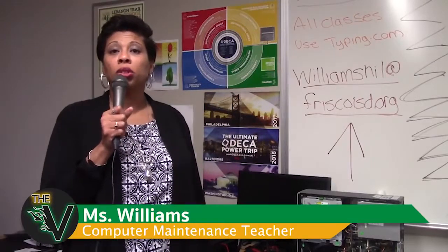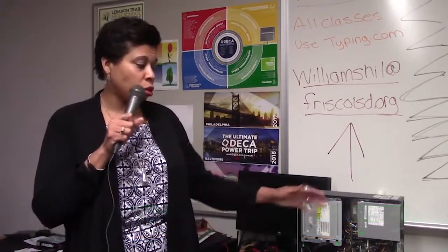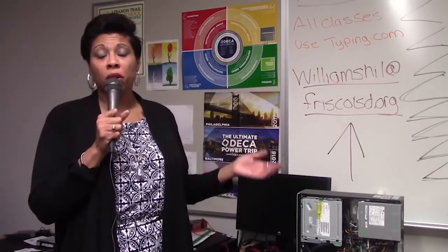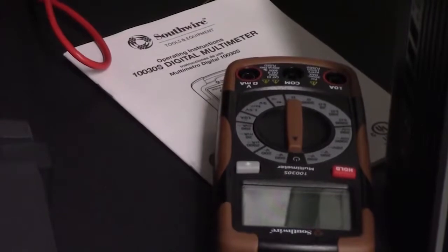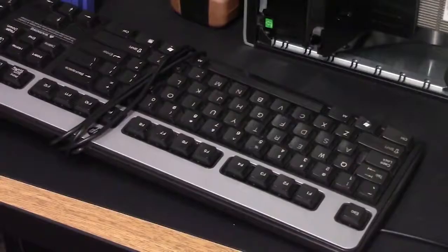Computer maintenance is a class for students to get hands-on experience on how to fix and troubleshoot computers. Not only will they troubleshoot computers, they will learn how to build a computer from scratch. Then from there they will install software, and after that they will troubleshoot and fix any issues.